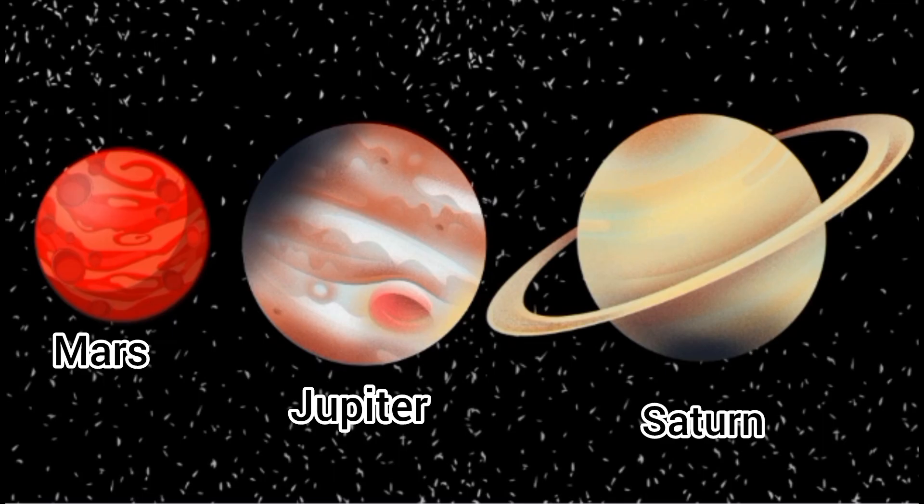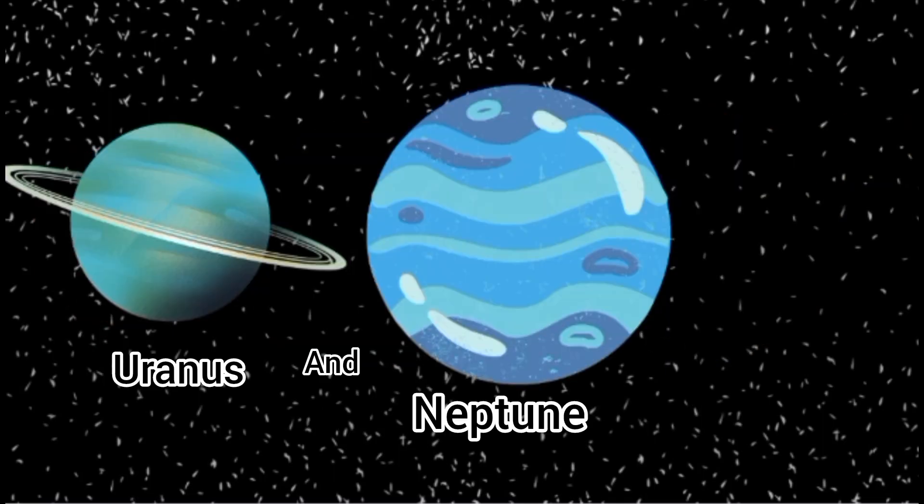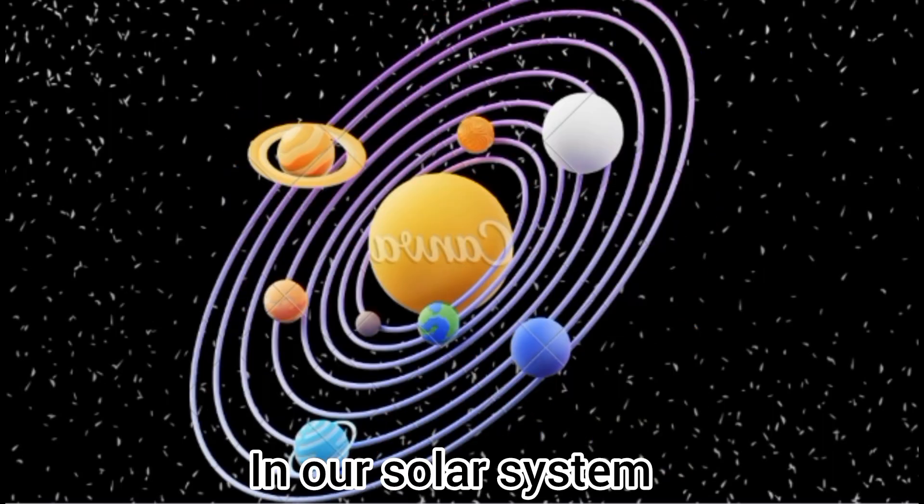Mars, Jupiter, Saturn, Uranus and Neptune. These are the planets in our solar system.